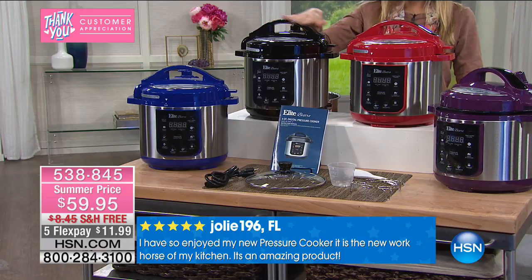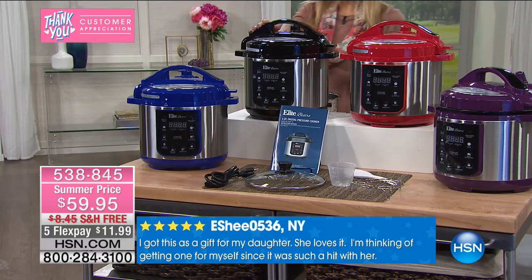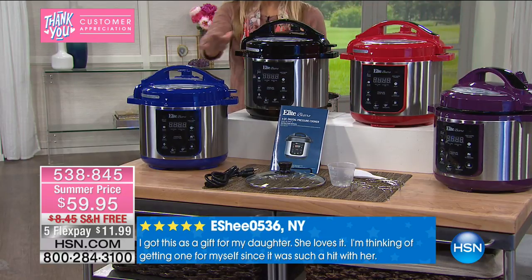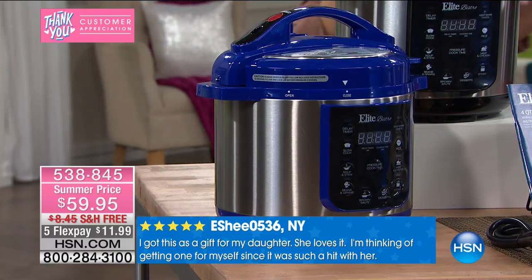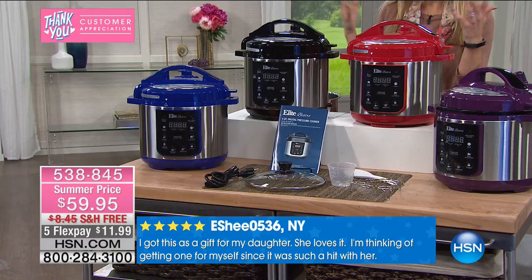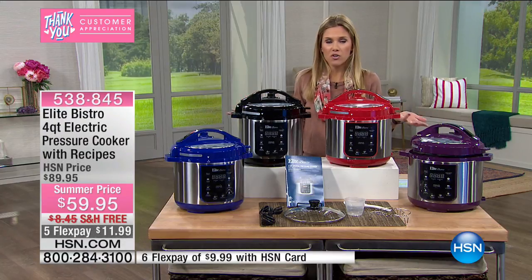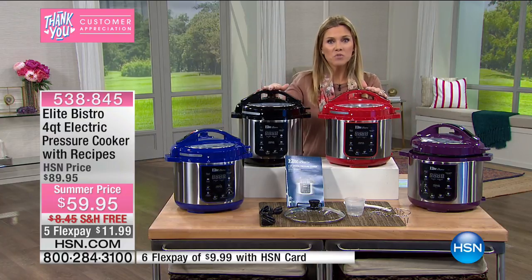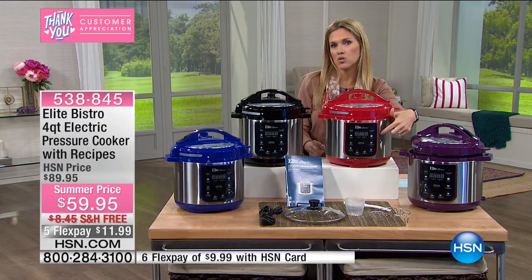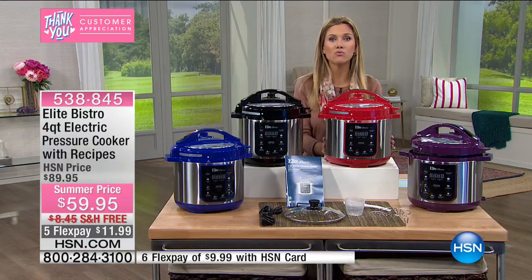We also have it in black — always classic. This would be a great gift for Mother's Day if you know someone that would like to save on cooking time. We also have it in blue. I always think of weddings this time of year — a lot of newlyweds ask how do I cook, how do I cook for two, how do I cook for a family? Use a pressure cooker because it makes things easy. You throw all your ingredients in, press a button, voilà — you walk away and come back and the meal is ready.